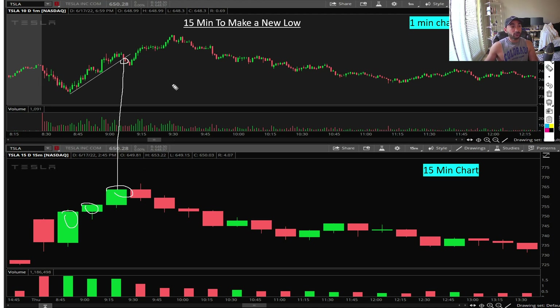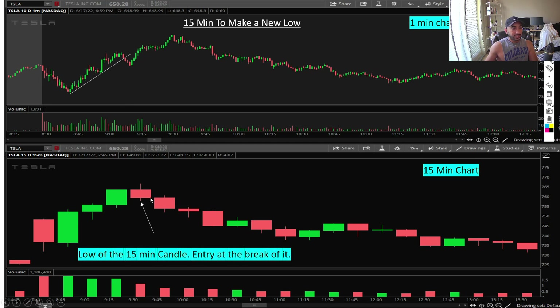Now, the most important part — what I mean by the 15-minute candle making a new low. For each candle, notice the 15-minute low: this candle's low is here, this candle's low is here, and every single time the next candle is breaking the high, not the low. Then right here is the first 15-minute candle to make a new low — this candle breaks the low and then it goes down, which is also the same exact area as the trend break.